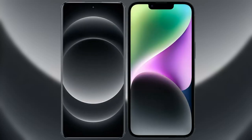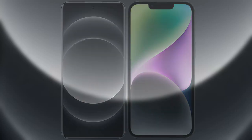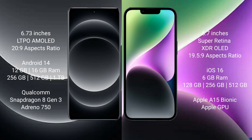Comparing the Xiaomi 14 Ultra with the iPhone 14 Plus. Xiaomi 14 Ultra comes with a 6.73-inch LTPO AMOLED display with an aspect ratio of 20:9. iPhone 14 Plus comes with a 6.7-inch Super Retina XDR OLED display with an aspect ratio of 19.5:9.